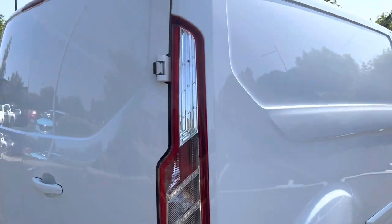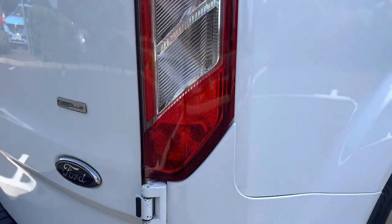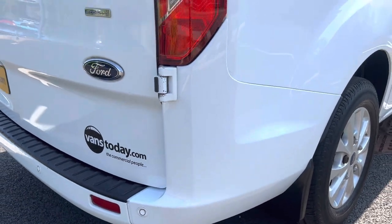Rear light units on the driver's side — all looking good. Rear bumper corner this side — overall good condition as well.